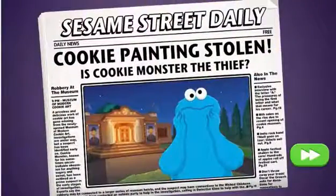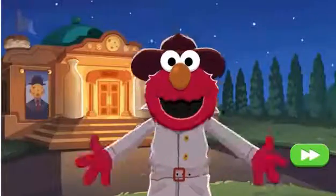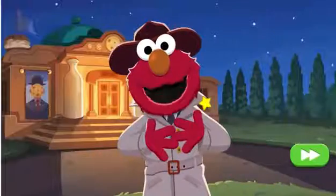A cookie painting has been stolen from the museum, and the guards think Cookie Monster did it. Cookie Monster isn't a thief, and Detective Elmo can prove it!